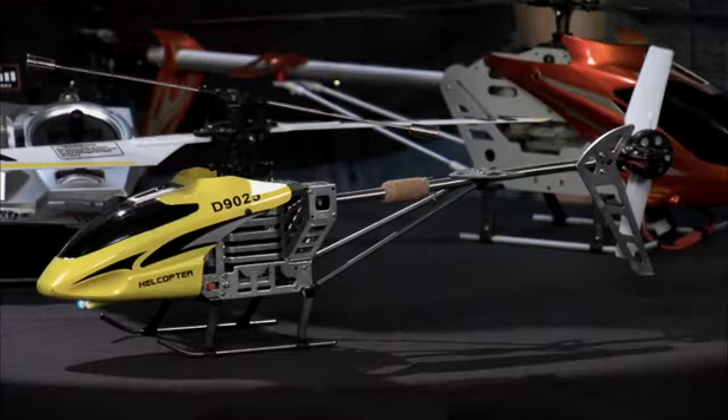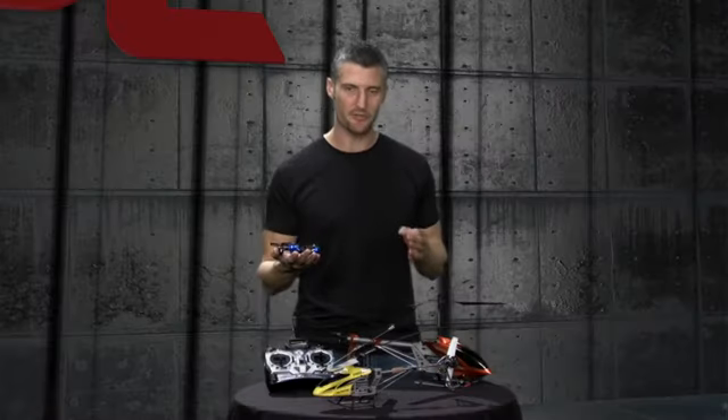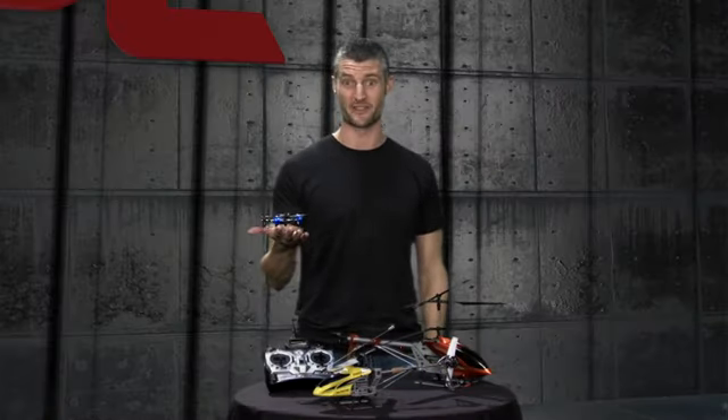Hey guys, we've all seen these RC helicopters before. They're everywhere. They're a ton of fun. But we were thinking here at JPL, could we fly one of these on Mars? We're going to talk about that on this episode of Crazy Engineering.